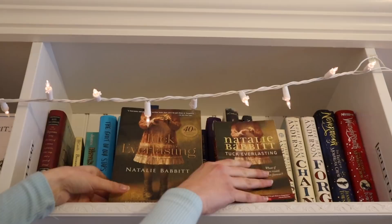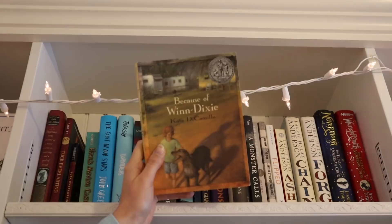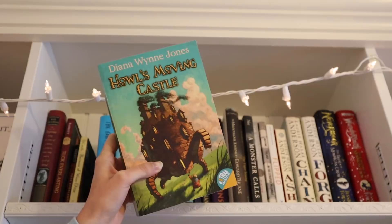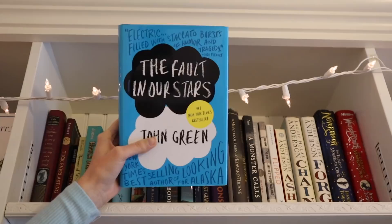Here we have another Kate DiCamillo book: Because of Winn-Dixie, a beautiful story about the friendship between a little girl and her dog. The next book is Howl's Moving Castle by Diana Wynne Jones — I recently watched the movie adaptation for the first time with my best friend Emma and wanted to get a copy of the book, but I have yet to read it. I loved the movie and can't wait to see the differences between the book and the film.